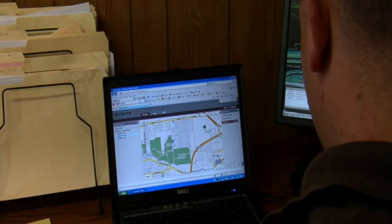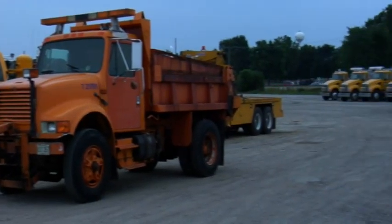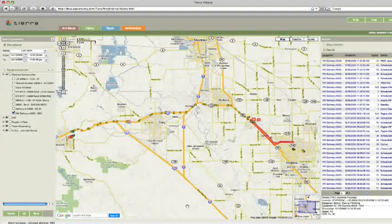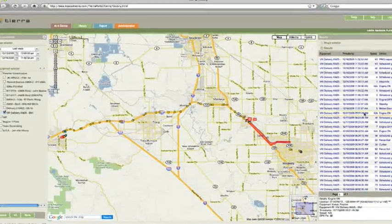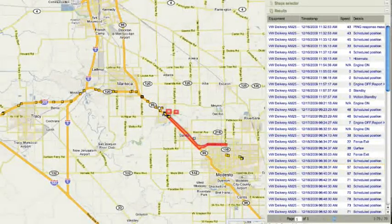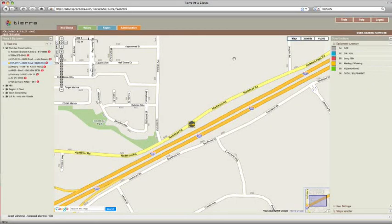Tierra by Topcon is a remote asset management solution for your entire operation, both off-road and on. With simple, low-cost hardware on each piece of equipment and a sophisticated web application that's easy to use, Tierra gives you fleet-wide visibility and knowledge from a single screen, 24/7 from anywhere in the world.